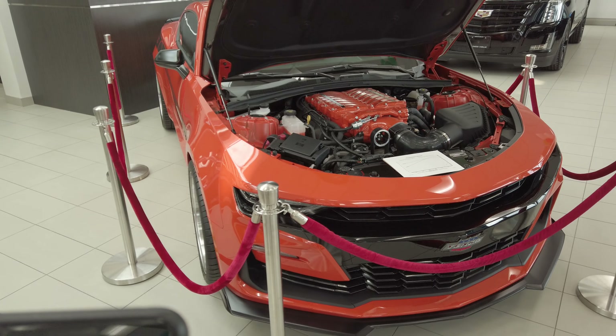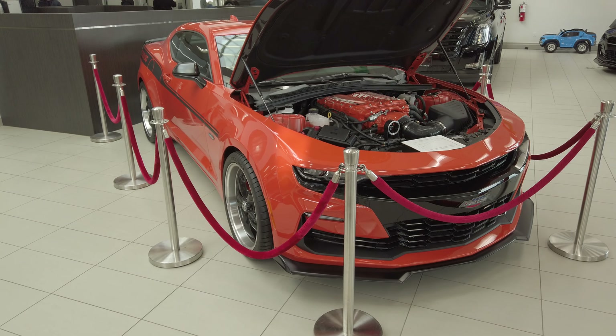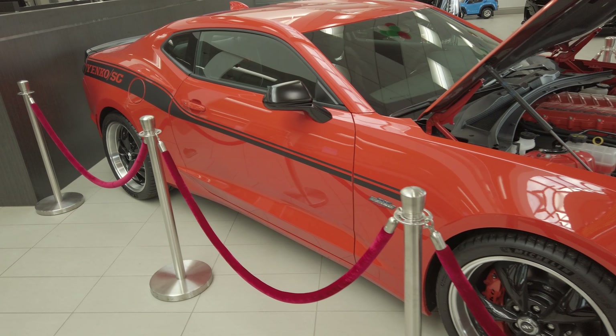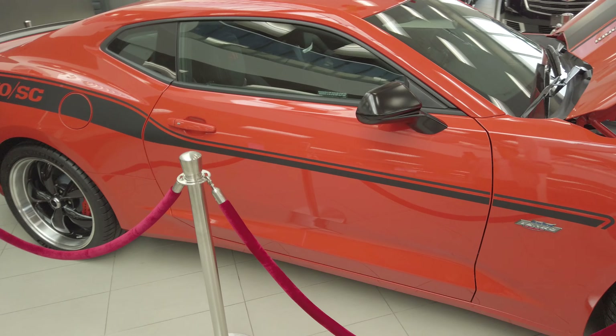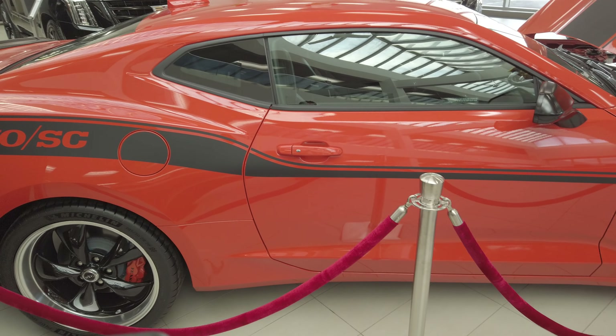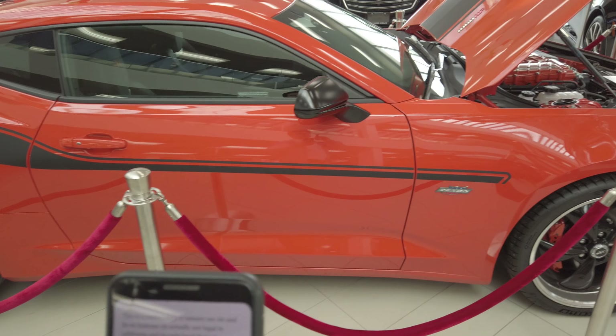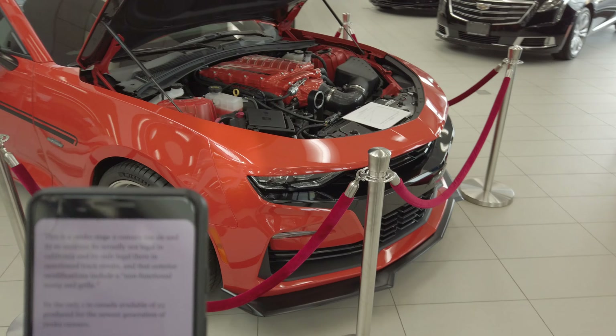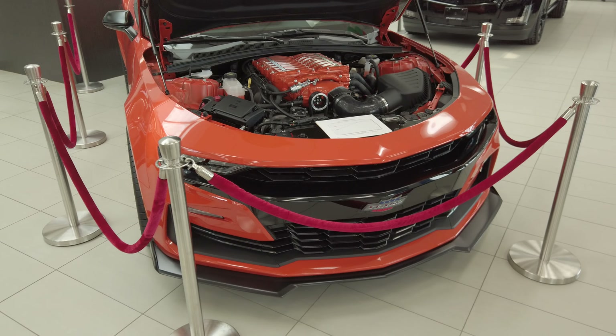This is a 2019 Stage 2 Yenco Camaro 2SS1LE. It's actually so intense it's not legal in California — it's only legal there for sanctioned track events, not on the road. This is only one of 25 available in Canada, produced exclusively for Canada, number 18, for the newest generation of Yenco Camaro.